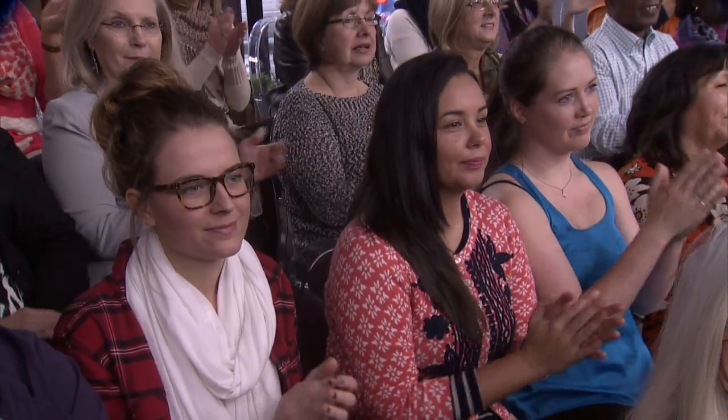Happy Monday CityLine viewers! Great to have you with us this morning. Great to have these two as well. Please welcome Colin and Justin, my little travelers. I'm so happy you're back here in Toronto. You've been everywhere — Vancouver, up north at your cottage — but we got you today.